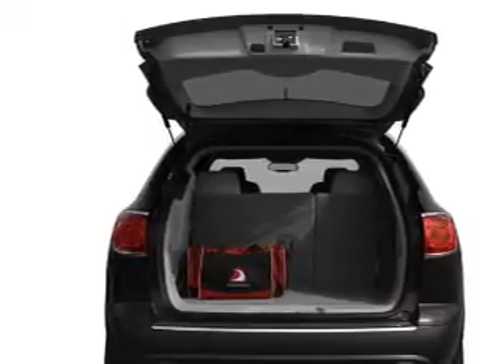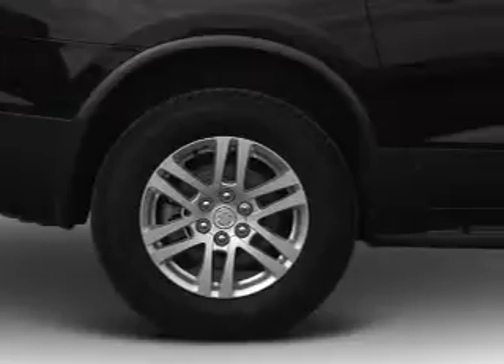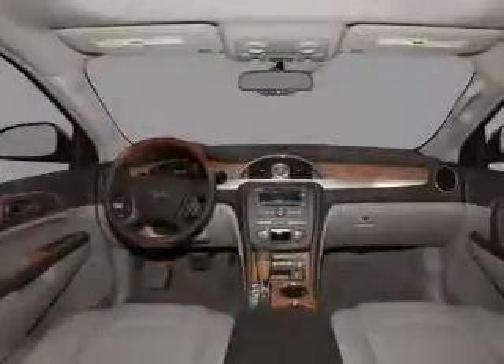Stand out from the crowd with premium wheels. The anti-lock braking system will keep you safe on the road. Heated seats are a desirable comfort feature, and this car has separate passenger temperature controls. The sunroof lets fresh air in.